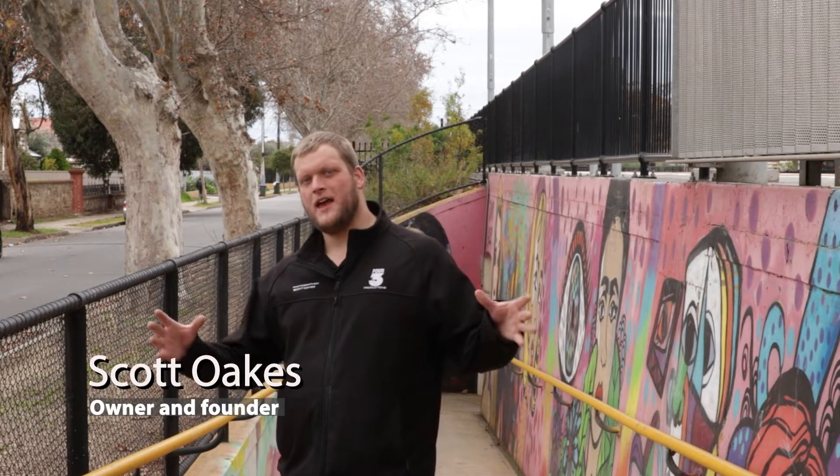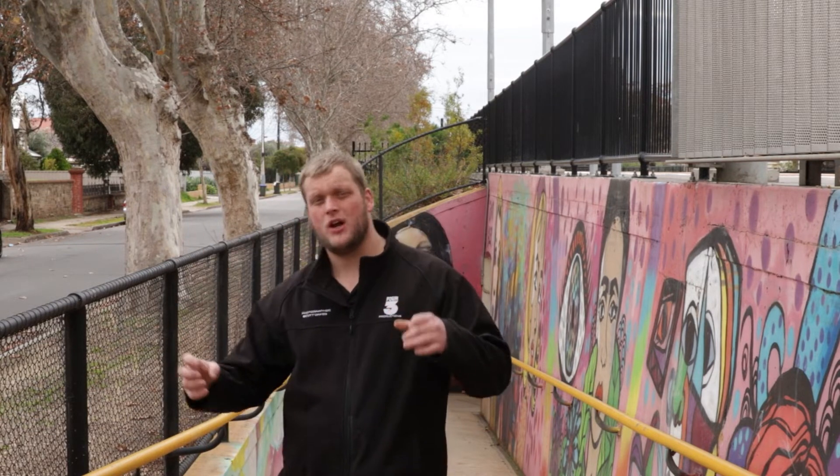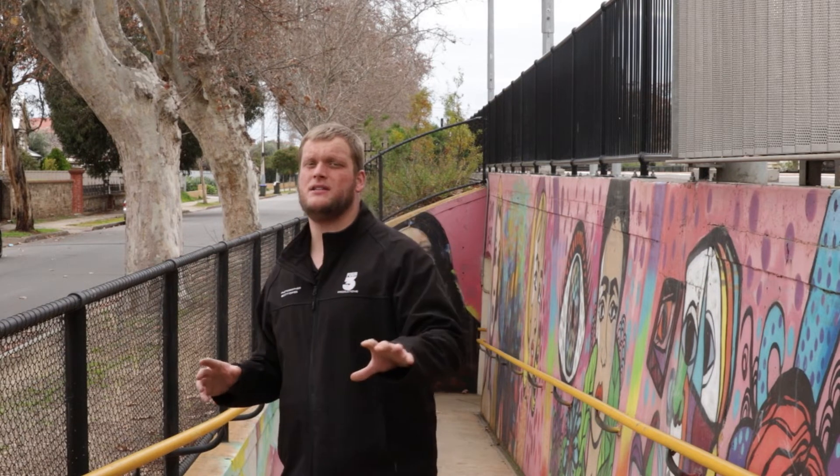Hey guys, how are you going? Welcome to another episode of 4.3 Productions. I'm doing a bit of street photography today. I'm in Croydon, just at the train station. What I'm trying to show you guys is you don't have to actually go far out of your local area to get some amazing photography.